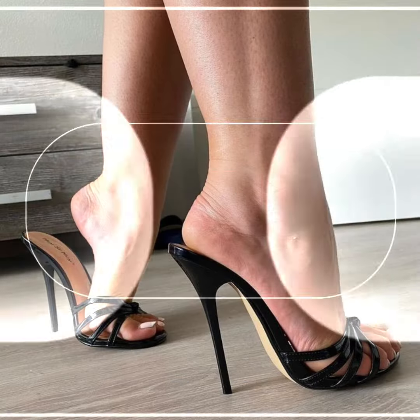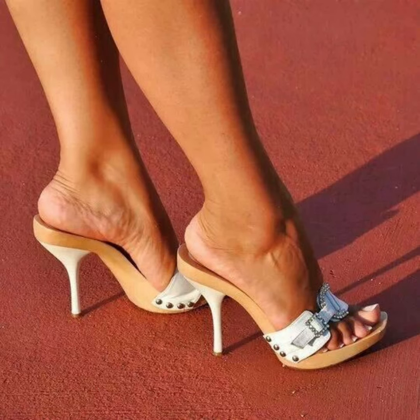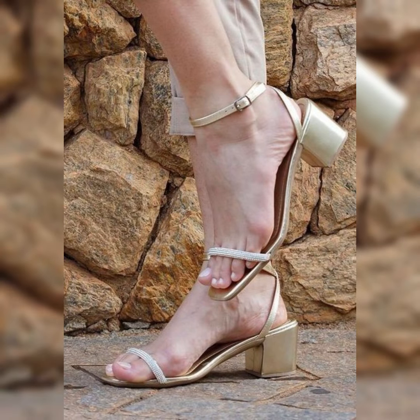Here are a few popular options you might want to consider. Strappy heels: these sandals feature multiple thin straps that wrap around your foot and ankle, creating a chic and sophisticated look. They are versatile and can be dressed up or down.